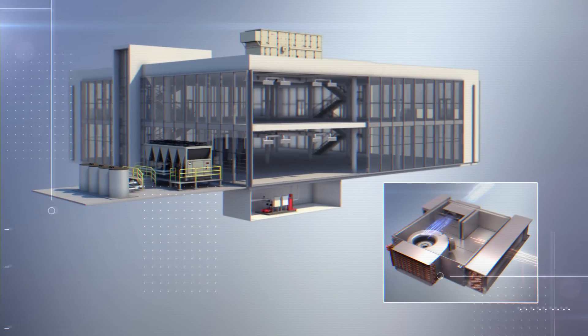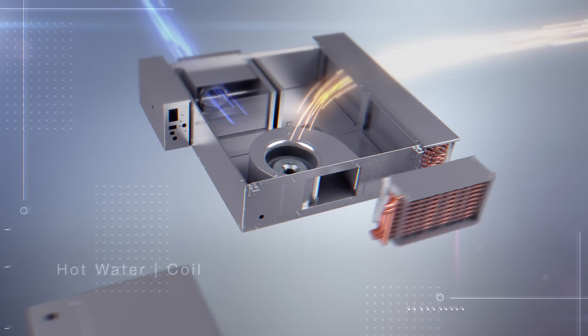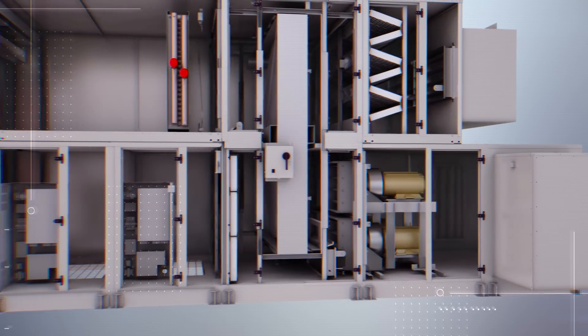Warm air recirculated from the ceiling plenum is the first stage of heating, while condenser heat can be recovered for the second stage. The CoolSense system helps balance zone humidity levels with occupant comfort, optimizing building efficiency.